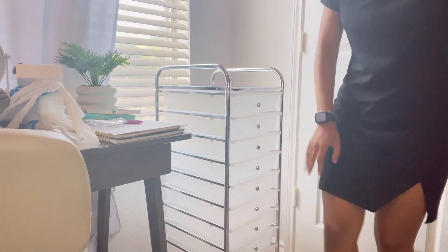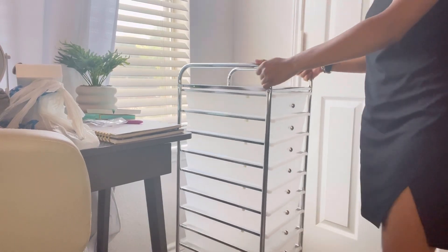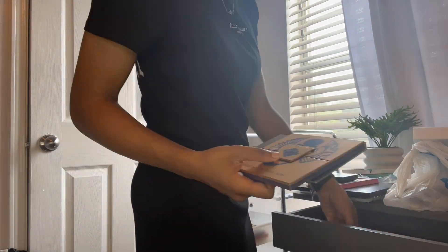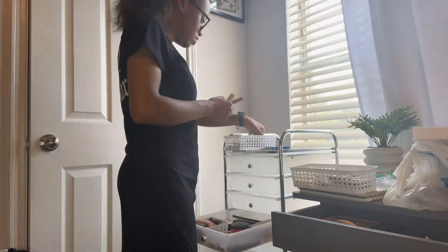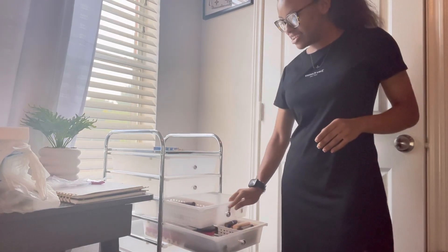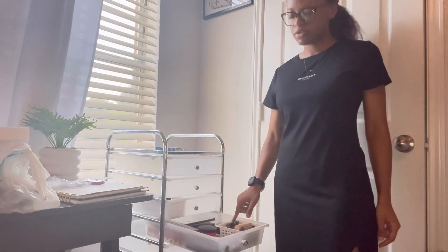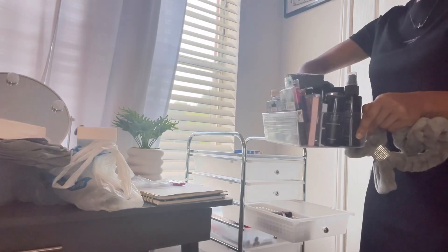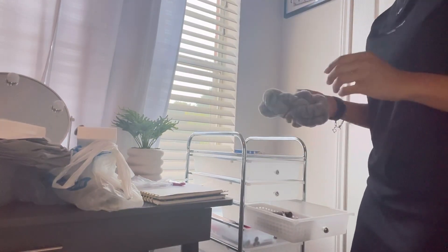Guys, I just finished putting this together. Honestly, this is the easiest thing I've ever built, ever. I actually love it and it's so helpful. It rolls — well, this is carpet, but it rolls. I'm low-key struggling filling the drawers. I got one down. I'm going to have to buy some clear drawer organizers. I'm just going to use ones from my desk drawer for now.